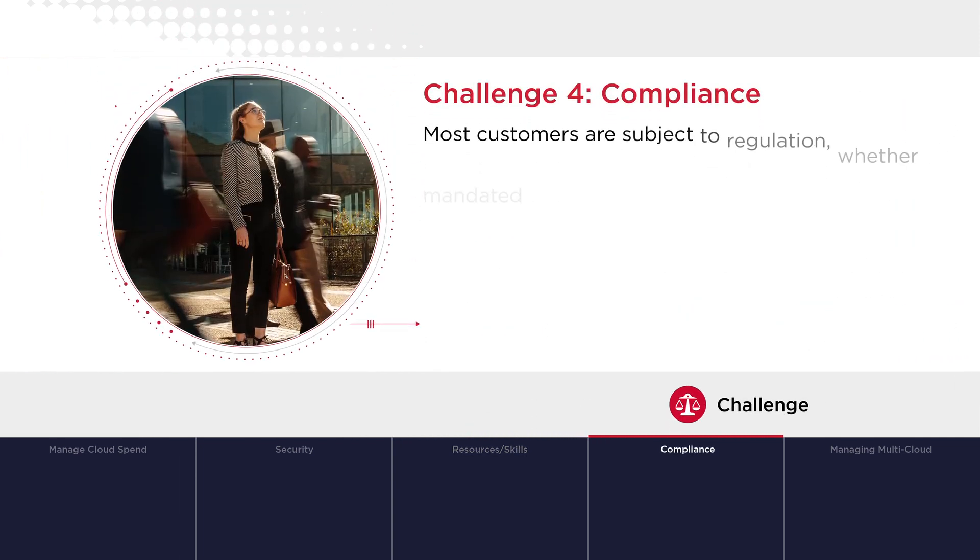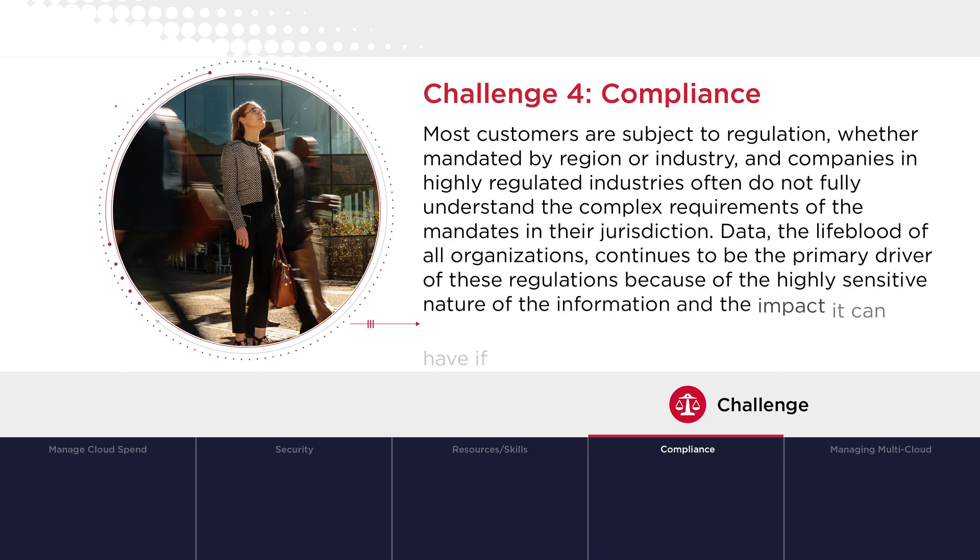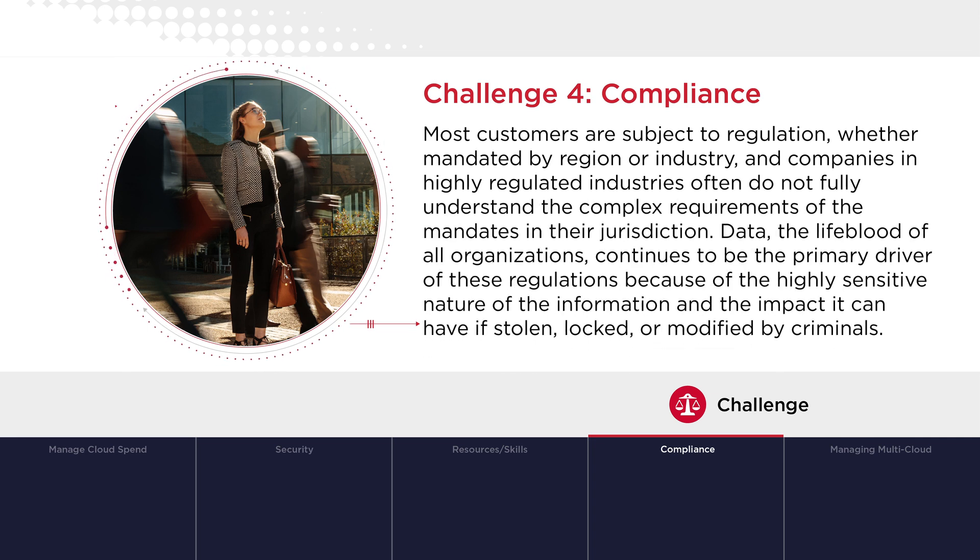Challenge 4 – Compliance: Most customers are subject to regulation, whether mandated by region or industry. Companies in highly regulated industries often do not fully understand the complex requirements of the mandates in their jurisdiction. Data, the lifeblood of all organizations, continues to be the primary driver of these regulations, because of the highly sensitive nature of the information and the impact it can have if stolen, locked, or modified by criminals.